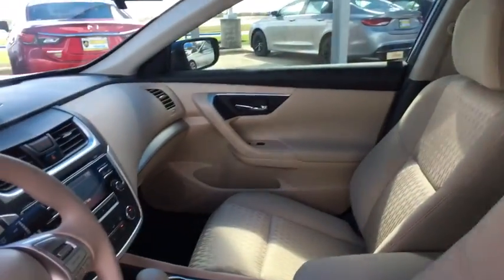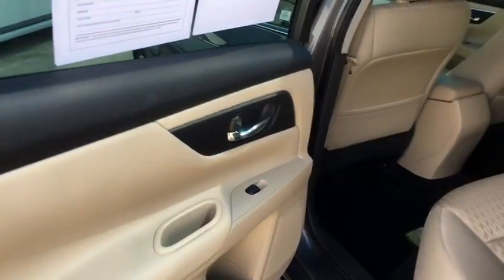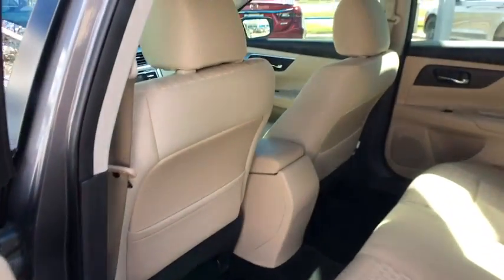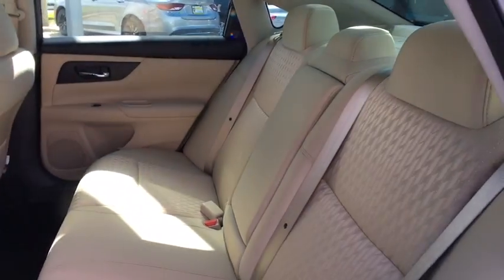Power steering, four-wheel disc brakes, AM FM stereo with CD player, center armrest, rear window defroster, power windows, CD player, security system, electronic stability control.